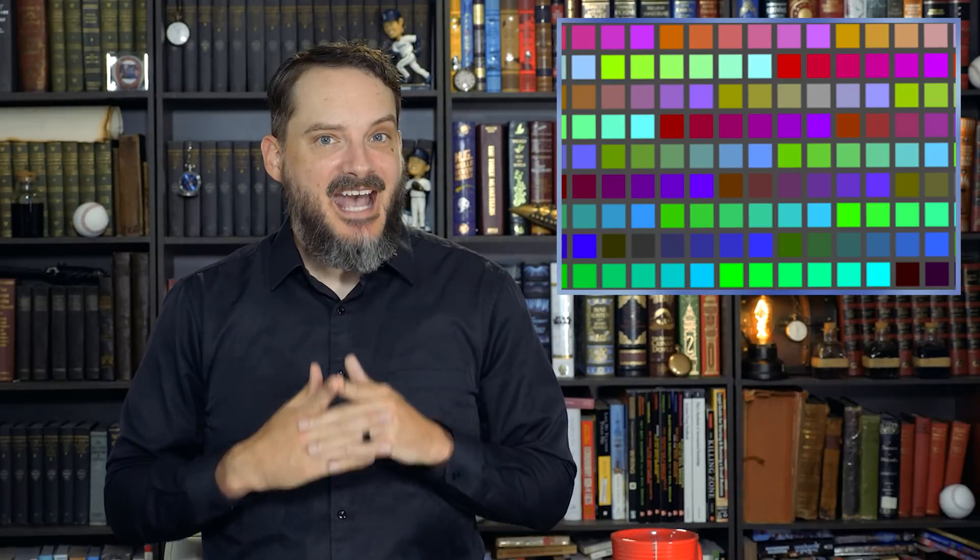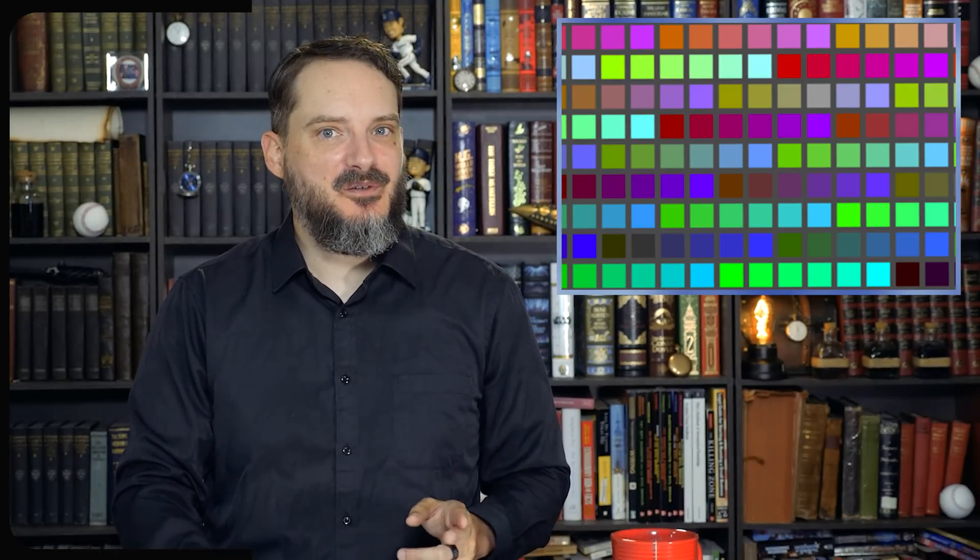One example of this is the so-called Abney Effect, discovered in 1910 by English chemist and physicist Sir William Abney. This describes a phenomenon whereby adding increasing amounts of white light to a particular color causes a shift in its perceived hue, such that blue seems to shift towards violet, red towards magenta, and green towards cyan. Another is the infamous dress viral phenomenon from 2015, where the ambiguity produced by differing light conditions caused people to variously perceive a photograph of a dress as being either blue and black or white and gold.